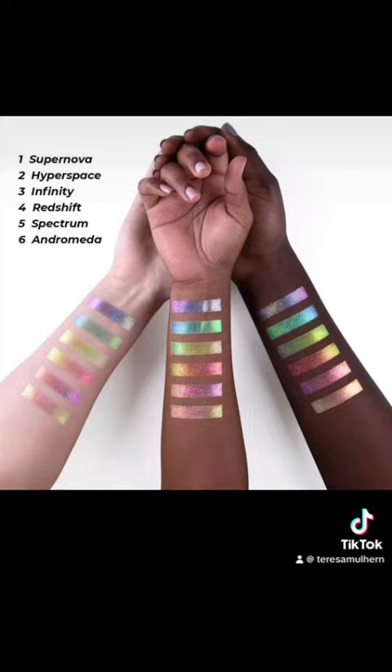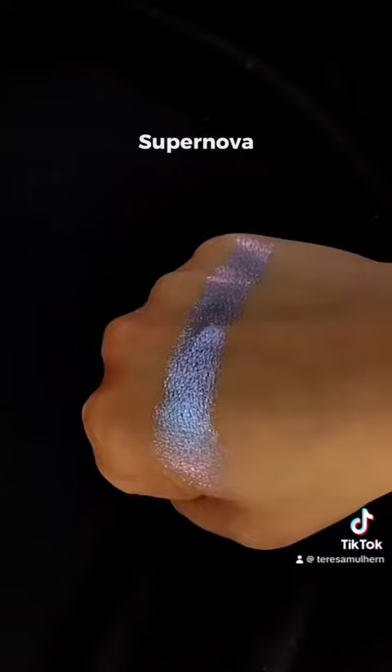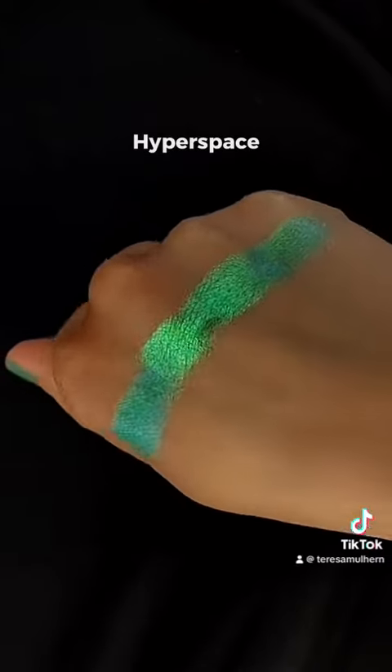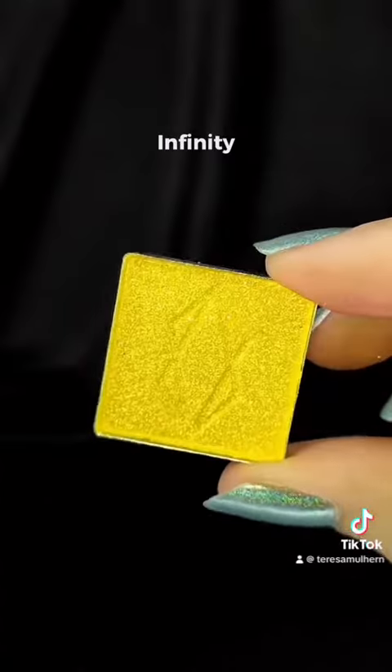They are also coming out with six multi-chromes. Generally they're going to be 17 euro, but if you get them at launch they're going to be 14 euro 45 each. For me, this is the best way to see a multi-chrome — from several angles — and you can see the different sheens on here.